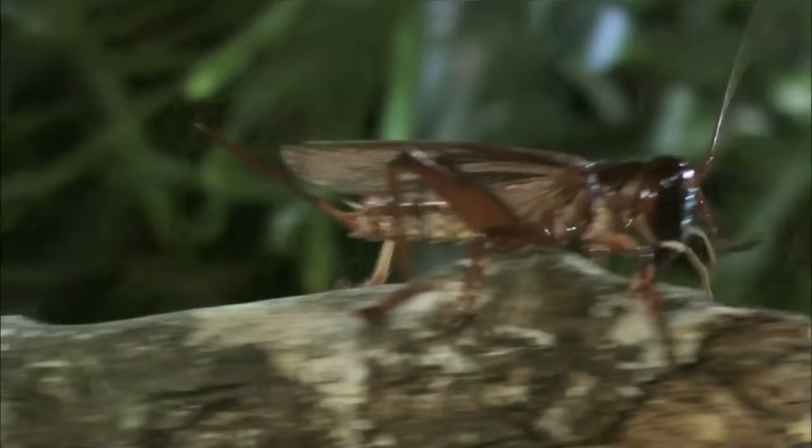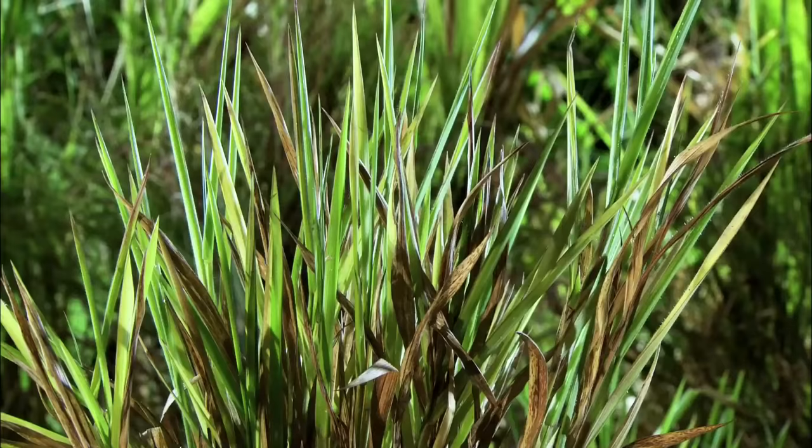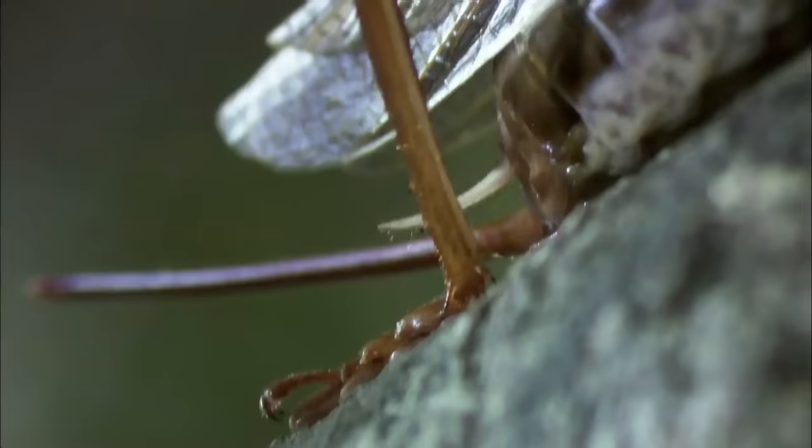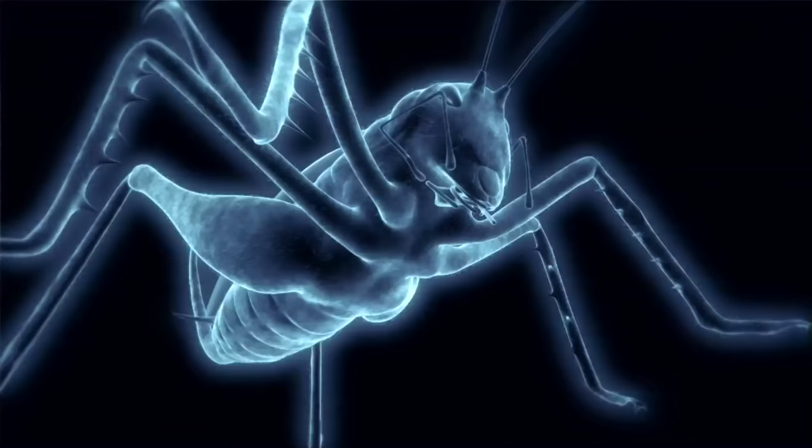Compared to the raspy cricket, other crickets are pushovers. These guys are just nasty. Bulldog raspy crickets are very fierce fighters. They launch themselves at their prey with the aim of just cutting it to pieces. The raspy cricket is built to kill.